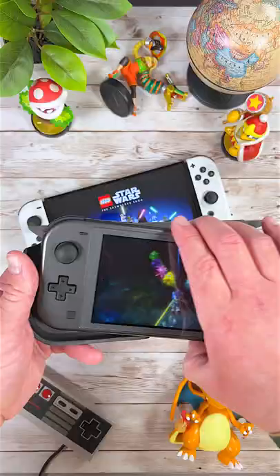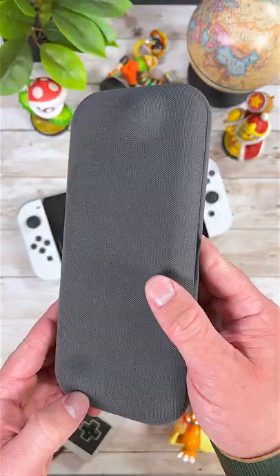Here are some of my favorite Nintendo Switch accessories. First are the M-Film Tempered Glass Screen Protectors. These things are cheap, reliable, and they last.